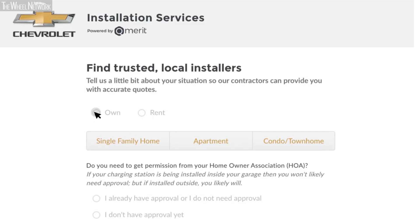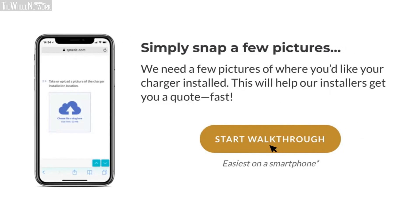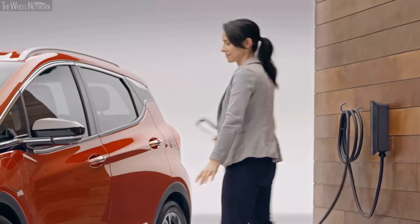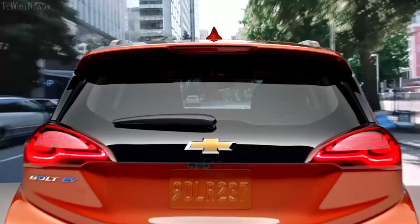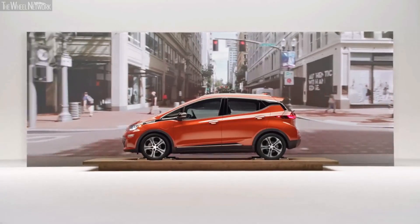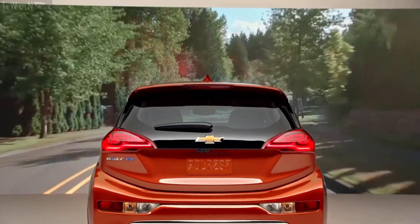You can fill out a survey through the Chevy website, take a couple pictures of your electrical panel and where you want your Level 2 station installed, and then get up to three quotes from qualified local electricians. Being able to fuel at home is my favorite thing — starting every day with a full charge is just the greatest thing.